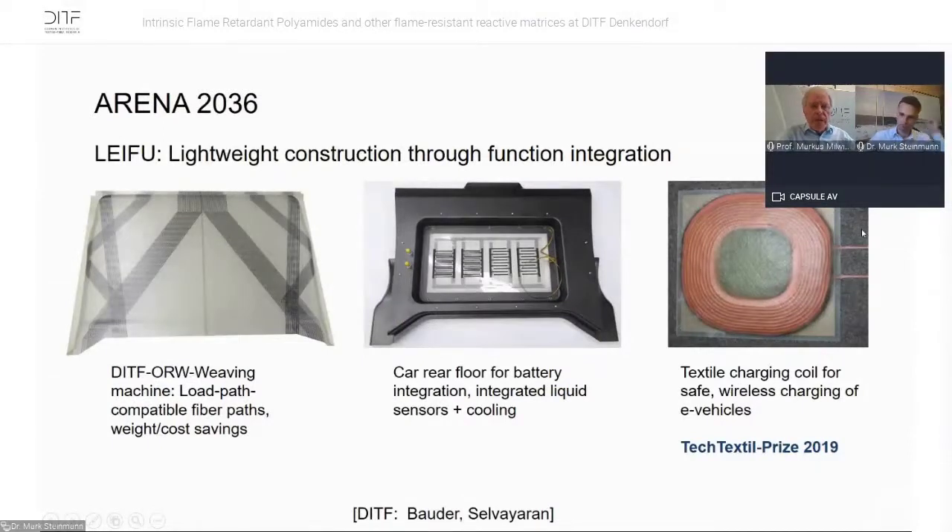We work closely with ARENA 2036, a research campus at the University of Stuttgart. We are engaged in lightweight construction through functional integration. For example, with the open-reed weaving machine, we can produce a glass fiber cloth where we incorporate carbon fibers only where we need to reinforce the load paths — saving cost because only the required fiber sections are carbon. We developed a car rear floor with battery integration, integrated liquid sensors and cooling, and also a textile charging coil for safe wireless charging of e-vehicles.